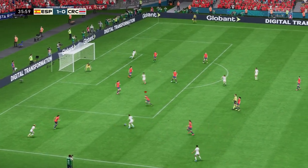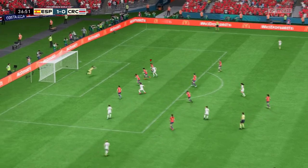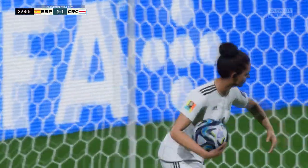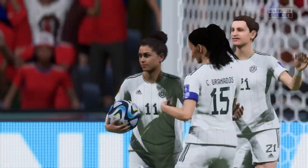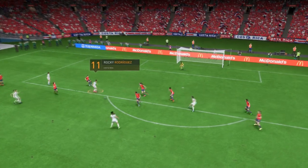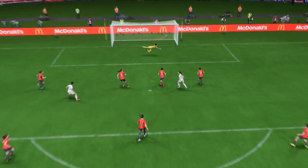Possibilities in the centre. Oh, big opportunity, and they've done it! We'll just look at this again — great technique, good accuracy, and enough power to beat the keeper. That's an excellent goal.